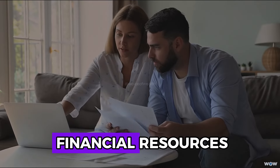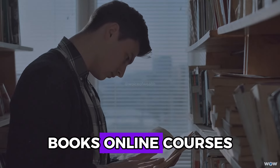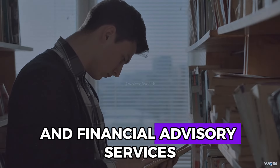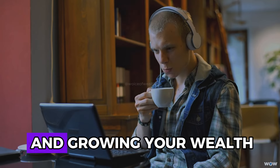Complement Kakebo with other financial resources to enhance your financial literacy. Books, online courses, and financial advisory services can provide additional strategies and insights for managing and growing your wealth.